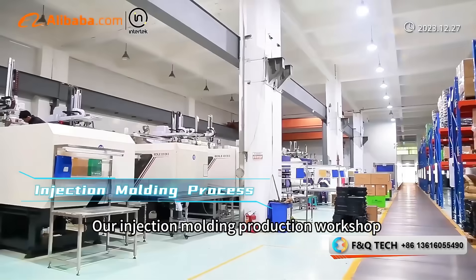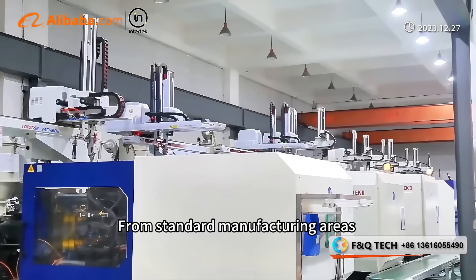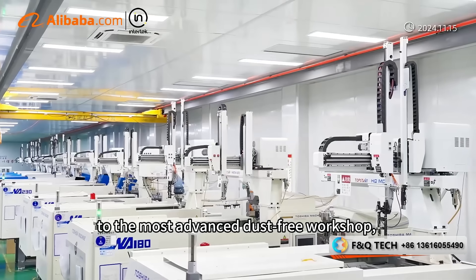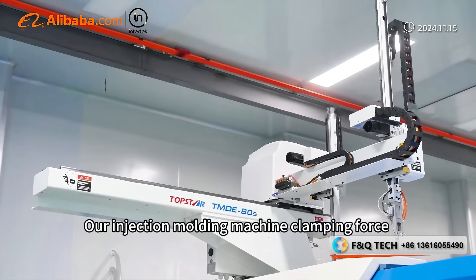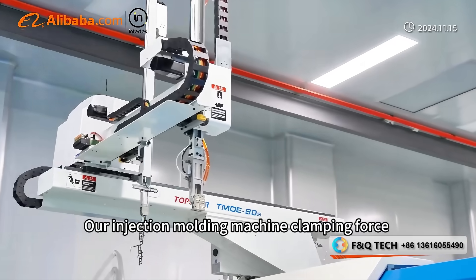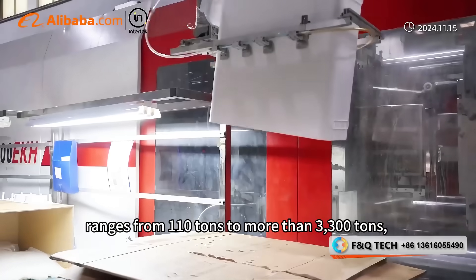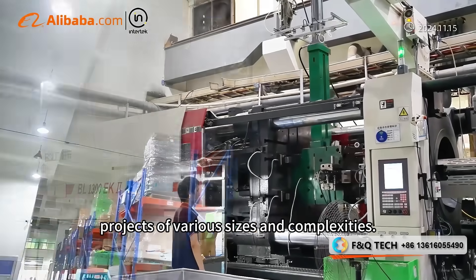Our injection molding production workshop covers an area of 8,000 square meters. From standard manufacturing areas to the most advanced dust-free workshop, we ensure that every product is in the best condition. Our injection molding machine clamping force ranges from 110 tons to more than 3,300 tons, providing flexibility for projects of various sizes and complexities.